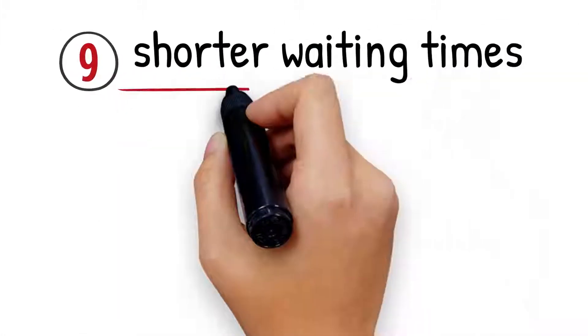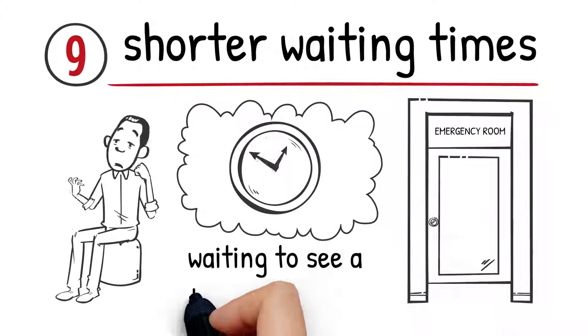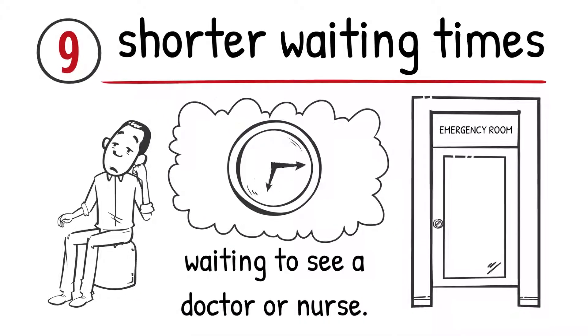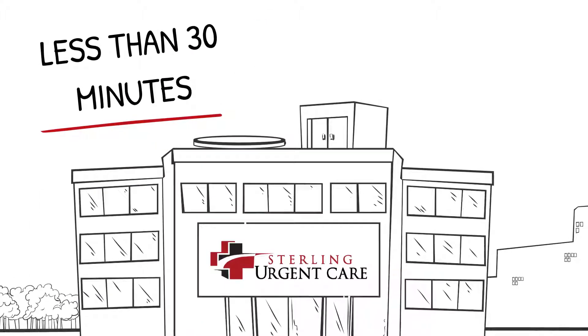Number 9: Shorter Waiting Lines. Patients who visit an emergency room often end up spending hours waiting to see a doctor or a nurse. At Sterling Urgent Care, the majority of patients start receiving treatment in less than 30 minutes.